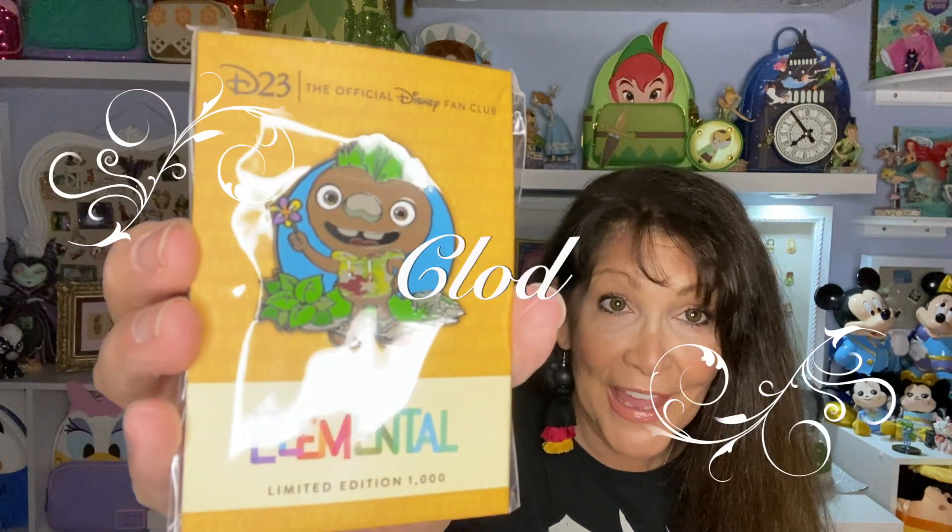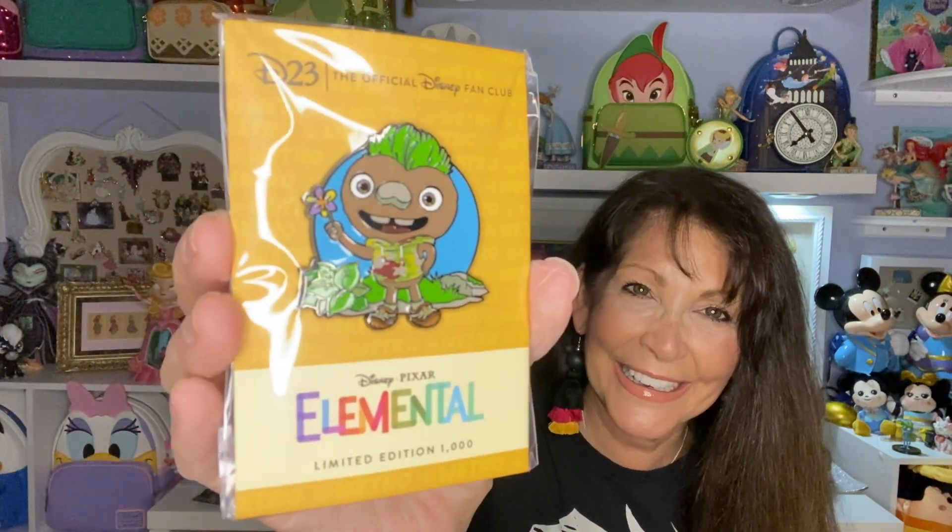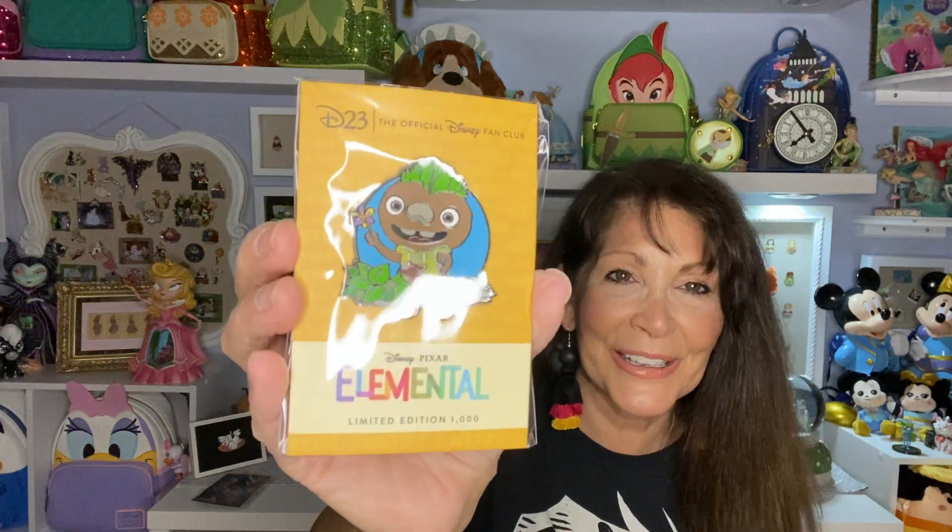This one I got from my friend Nathan at Magically Mad Pens, and I picked up Claude for him. This is from the movie Elemental. I thought that was such a cute name to give him — Claude. He's so cute.